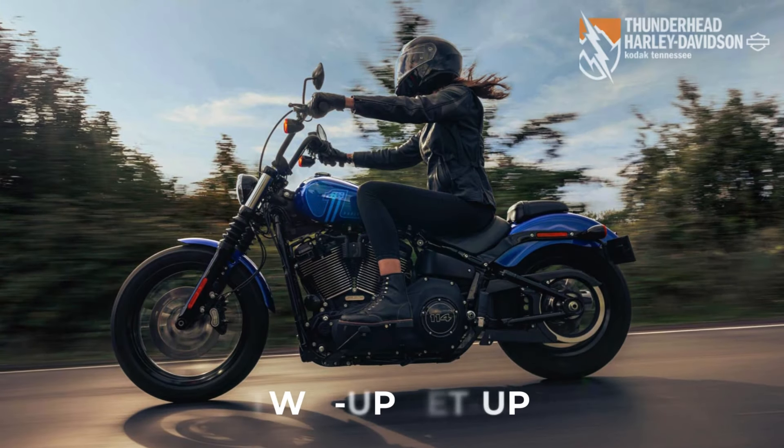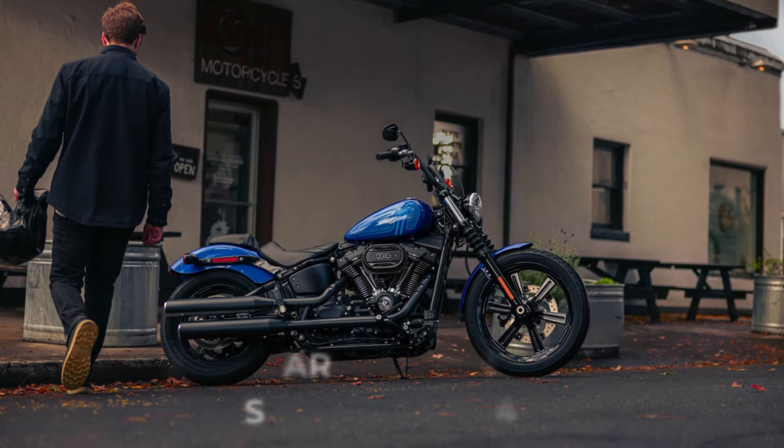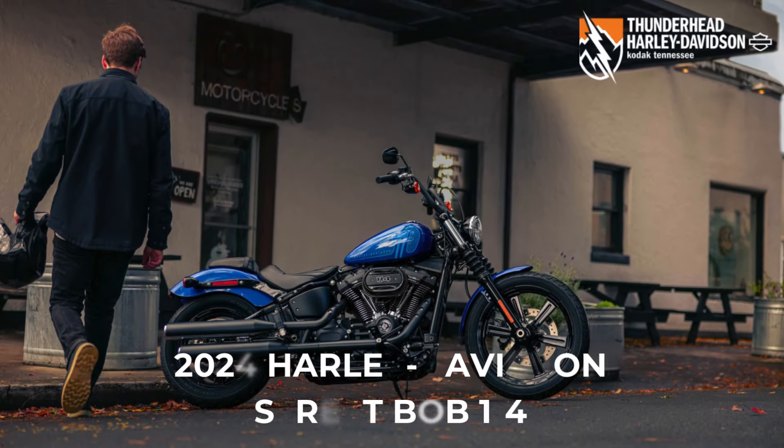Designed for two, with seating for a passenger and pegs for their comfort — experience the thrill of the open road like never before.